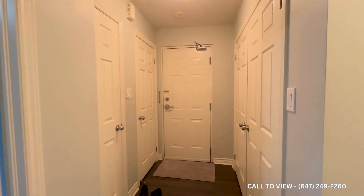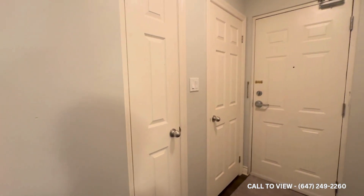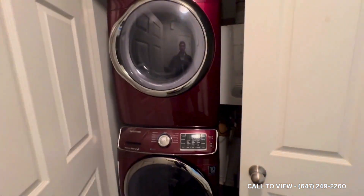As you make your way in, you have your front entrance right over here, which just to the side has your hallway closet and also another linen closet just right here. You also have your own stacked washer and dryer tucked away in this closet as well.